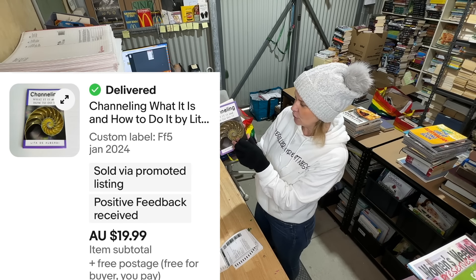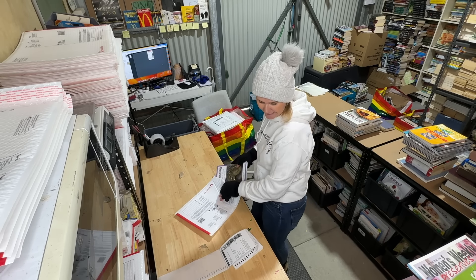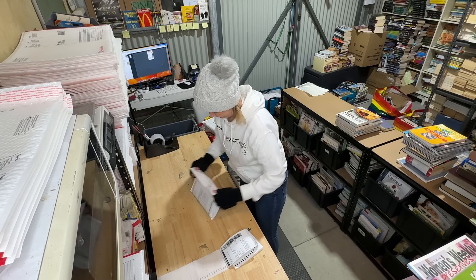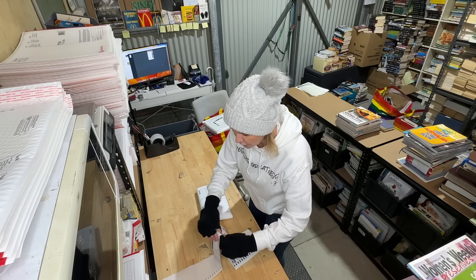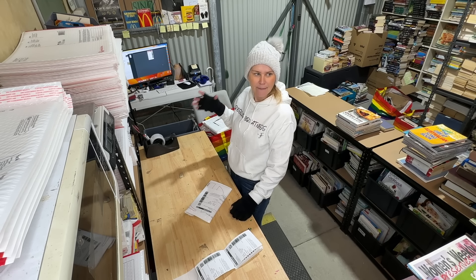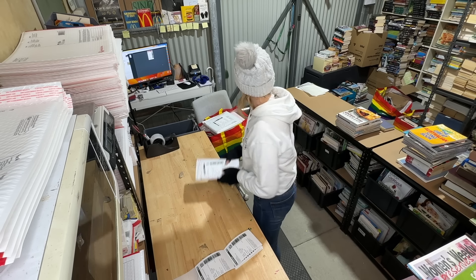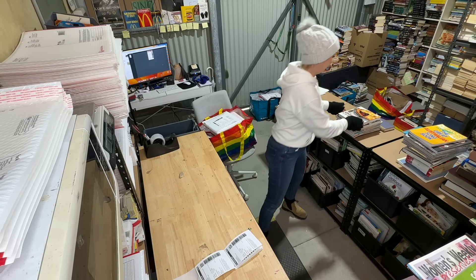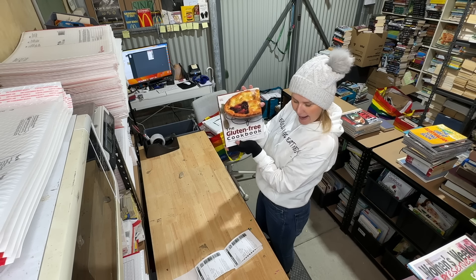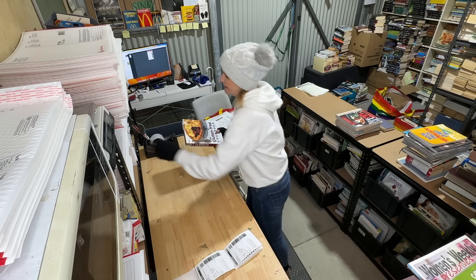'Channeling: What Is It and How to Do It' — sold for $19.99, listed since January. Generally if I don't remember where I got a book it's probably come in a large haul I didn't personally choose. Next, 'The Gluten-Free Cookbook' — hardcover, listed since November, sold for $19.99.